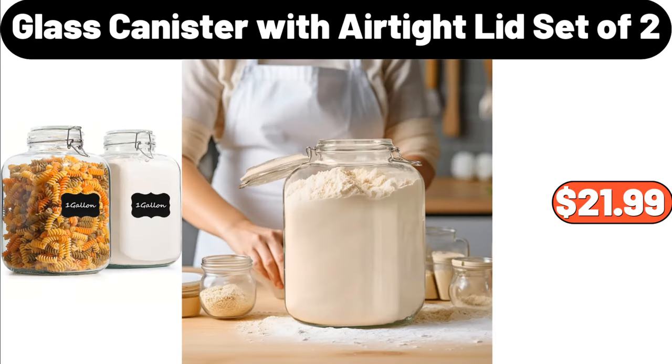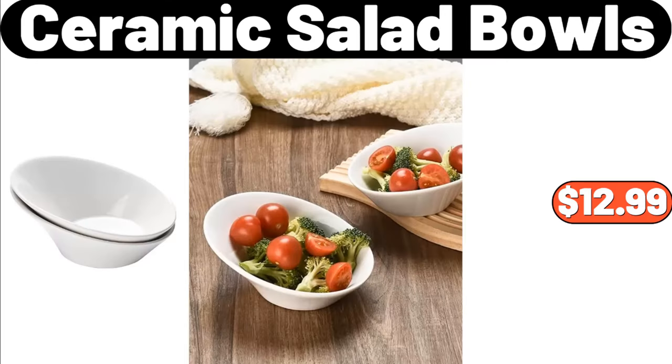Glass Canister with Air-Tight Lid, Set of 2, $21.99. 2-Piece Ceramic Salad Bowls, $12.99.